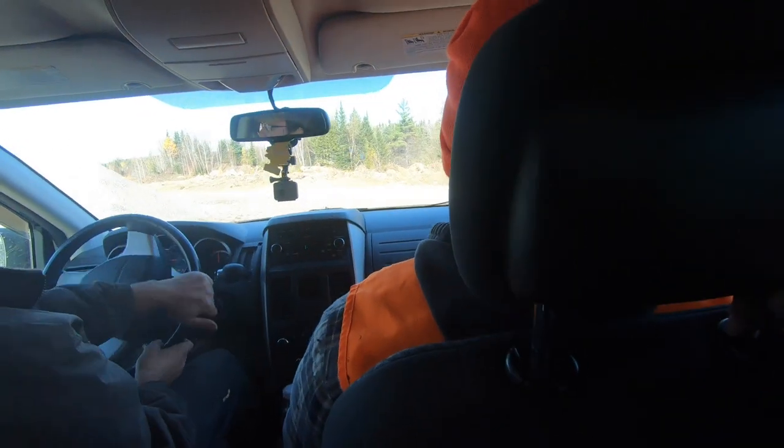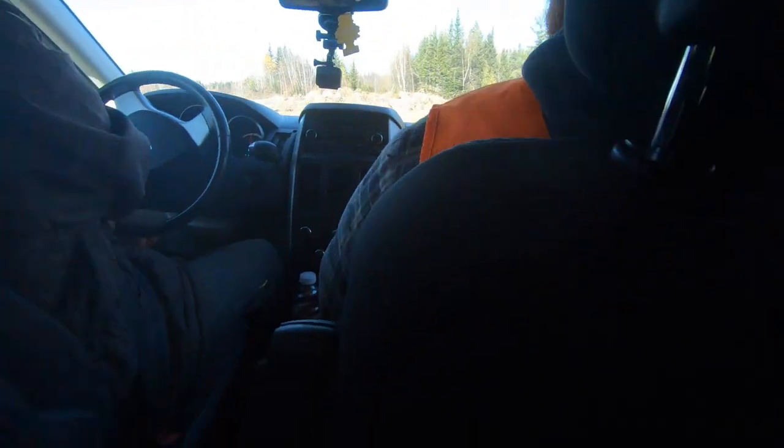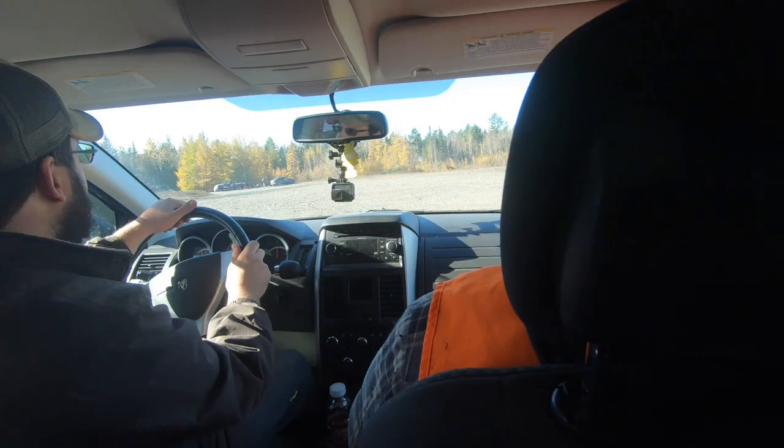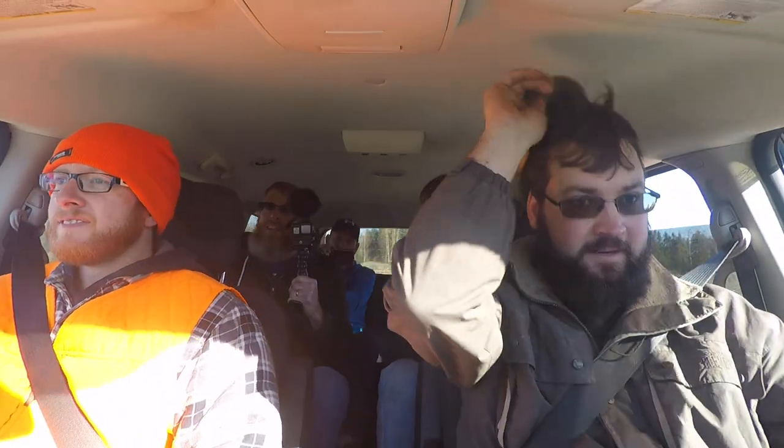Sometimes it just gets exciting. Somebody's been over here stealing gravel, it looks like. We took it off. Should we go get our Tanner right guy? I think we should get our Tanner right guy. Yeah, let's go get our Tanner right guy.